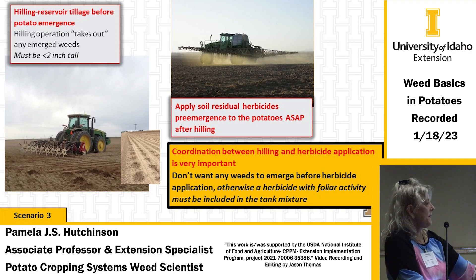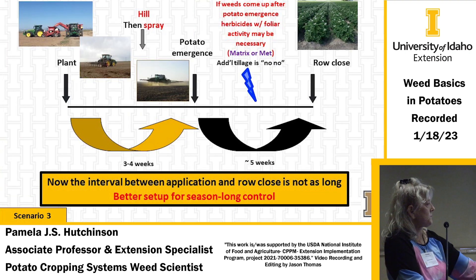The most common scenario: plant, then hill before potato emergence, then spray, and the potatoes come up with about five weeks for the crop to start competing. The hilling takes out small weeds that are present. Getting herbicides on is ideal, but sometimes you may still need a foliar-activity herbicide. You're out there hilling with the dammer-diker and then spraying with large floater sprayers. Now you have a shorter interval, herbicides last longer, and you can spray post-emergence if needed.